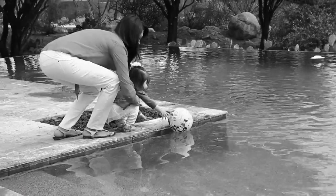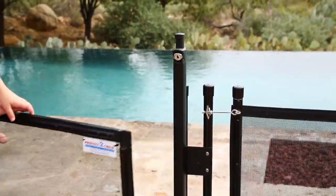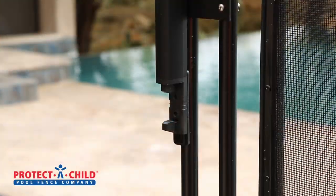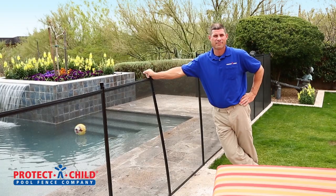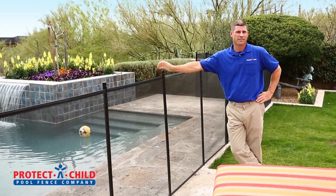Is your pool baby safe? Protect-A-Child's removable pool fence offers the most secure pool safety option for families. Our solid-core fiberglass posts are guaranteed to never break or become bent.